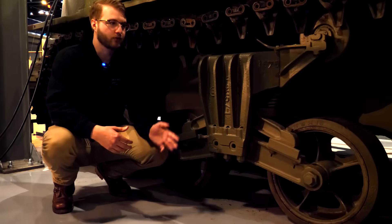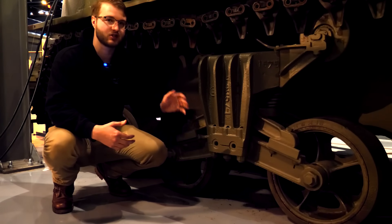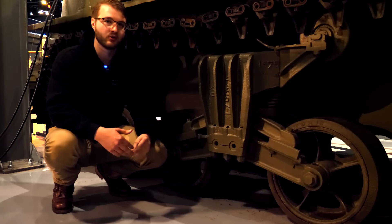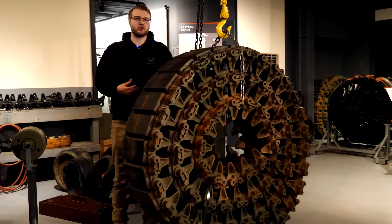In between these two are the road wheels, which ride along the inner surface of the track and are connected to the suspension elements of the tank. Some tanks also feature return rollers above these, which help to guide the track back towards the sprocket. This brings us to the final component — the tracks themselves. Made up of either individual track links or in some cases a solid band of rubber, these are pulled along in a continuous loop by the drive sprocket.